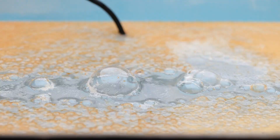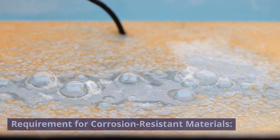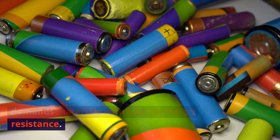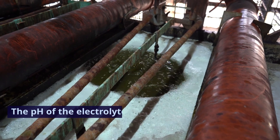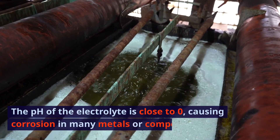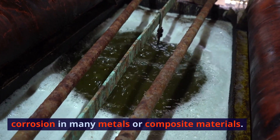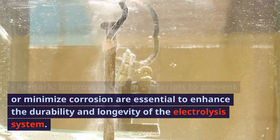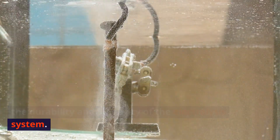2. Requirement for corrosion-resistant materials. Issue: the strong acidity of the electrolyte demands materials with high corrosion resistance. The pH of the electrolyte is close to zero, causing corrosion in many metals or composite materials. Remark: improvements in materials to prevent or minimize corrosion are essential to enhance the durability and longevity of the electrolysis system.